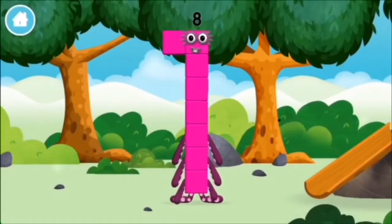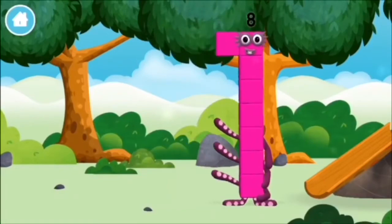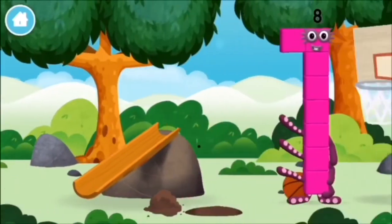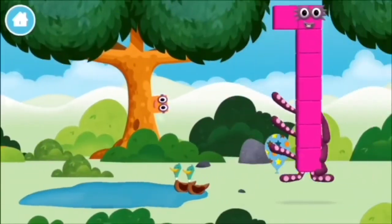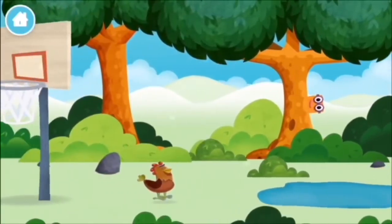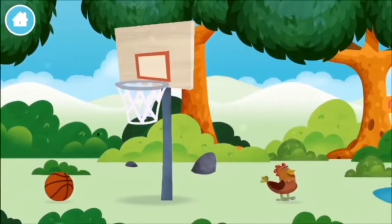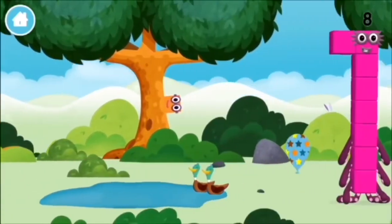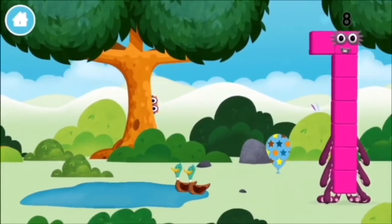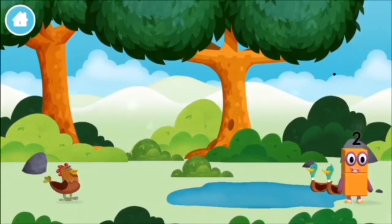You made a new number block! One mole digging a hole! A chicken! Two ducks swimming in a pond! Which number block did you find?